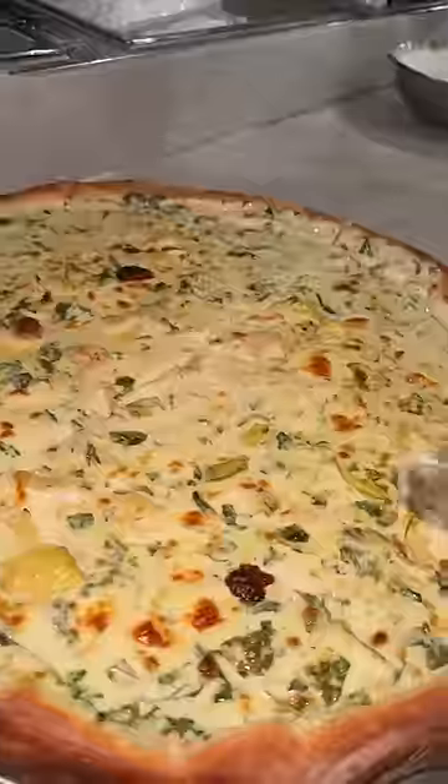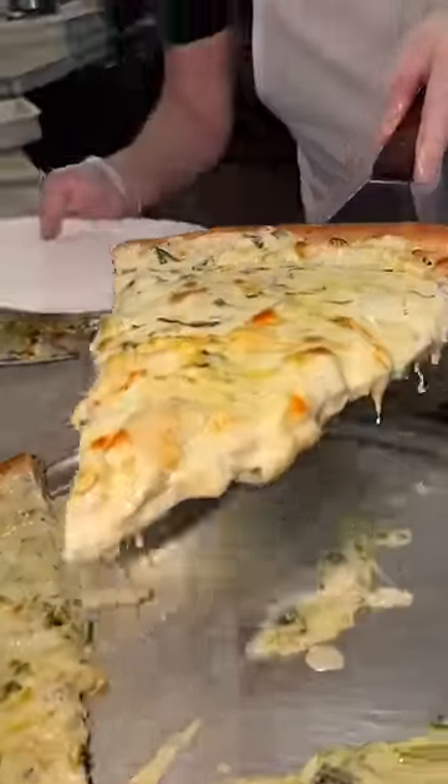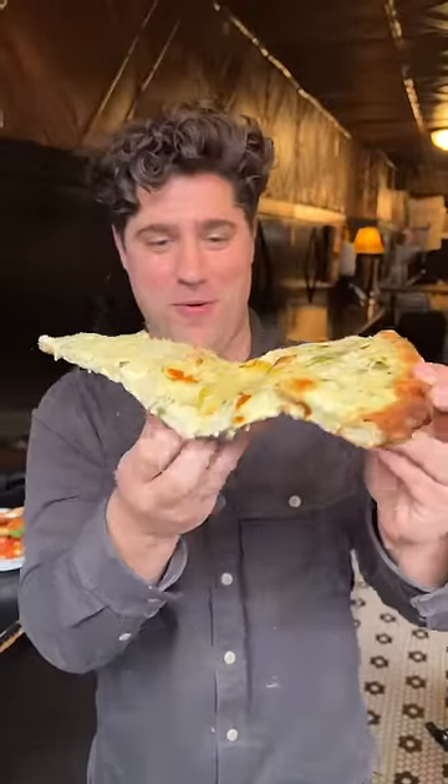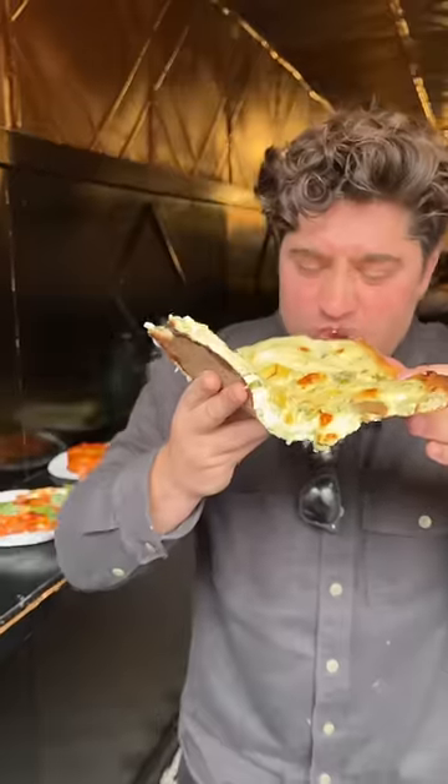They sliced it up, plated two slices, and it was time to devour. Not only is it the size of my freaking arm — cheers — but each bite is seriously packed with flavor. It's easily one of my favorite slices in New York City, from Artichoke Pizza in New York City.